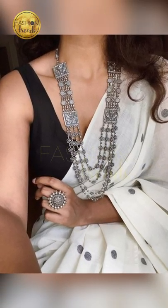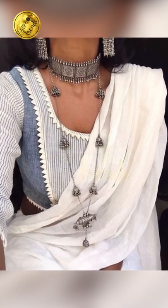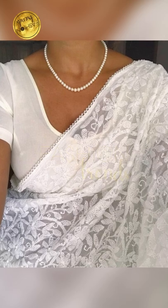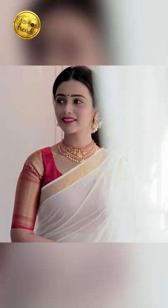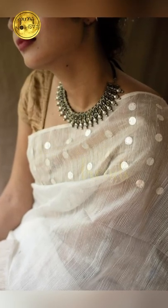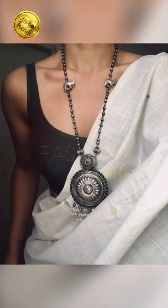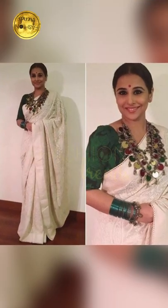Hello beautiful girls, welcome to Fashion Trends. Today I'm going to be talking about beautiful jewelry for white outfits. I'm going to be talking about beautiful jewelry designs, beautiful tips, and most of the time I'm going to be talking about beautiful gems and clothes. Let's go into the whole video, and remember to like and subscribe to our channel.